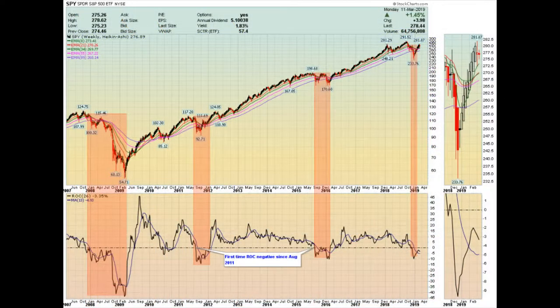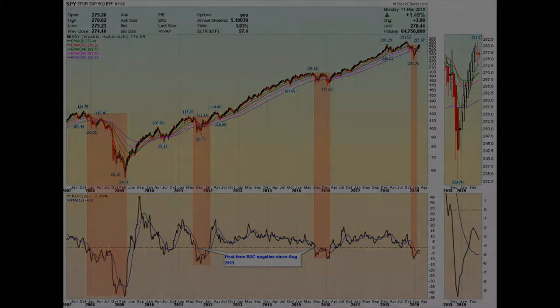This is the SPY Rate of Change. It's still below zero, and in the last couple of days it's turned back down. This is another indication that there's some weakness in the market. Just recall that one day doesn't make a trend, so be careful.